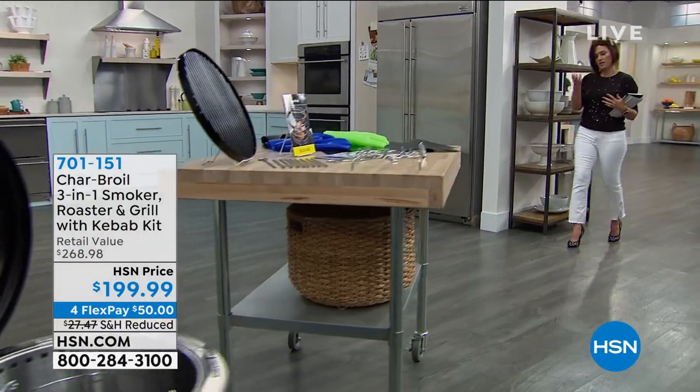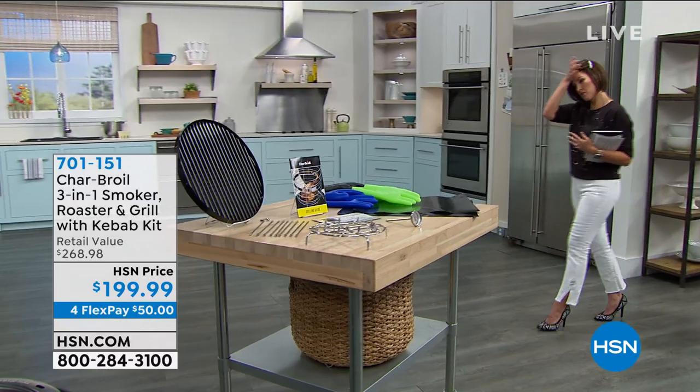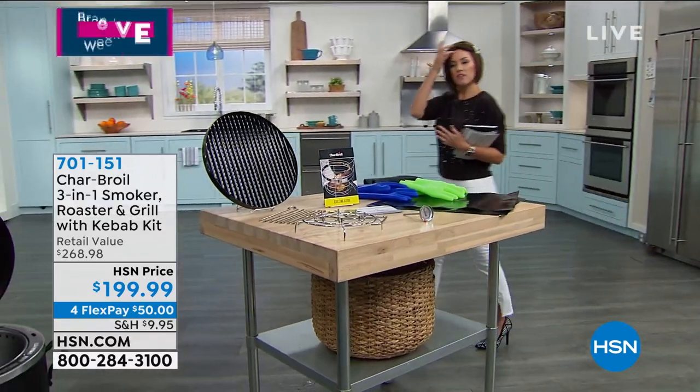Speaking of everybody gets what they want, I think I just put ice cream on my face. We'll blot that there.